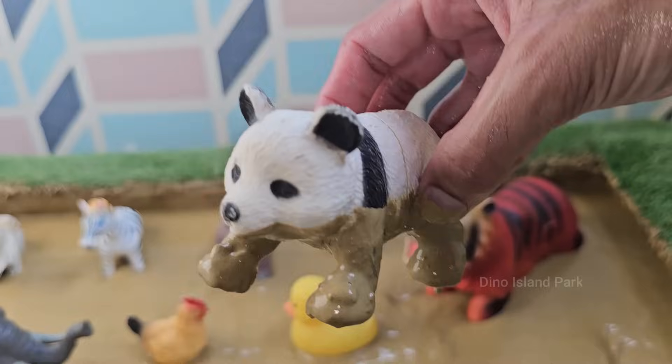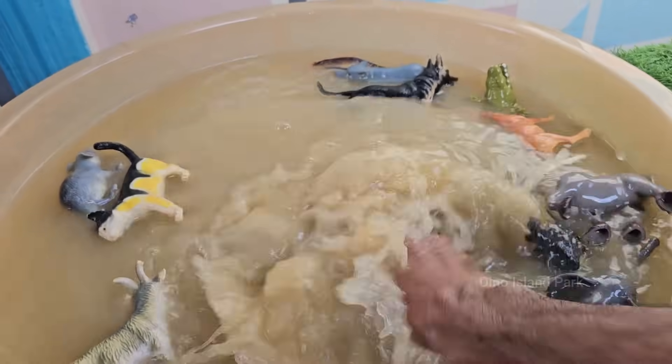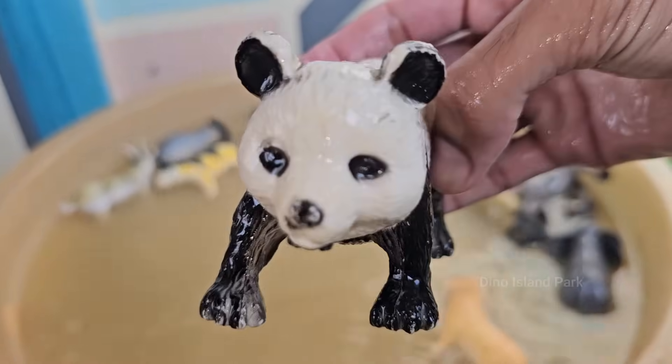Pandas have a special pseudo-thumb — an enlarged wrist bone — to help them hold bamboo. Pandas are excellent climbers and can even swim. They communicate using scent marks, vocalizations, and body language.